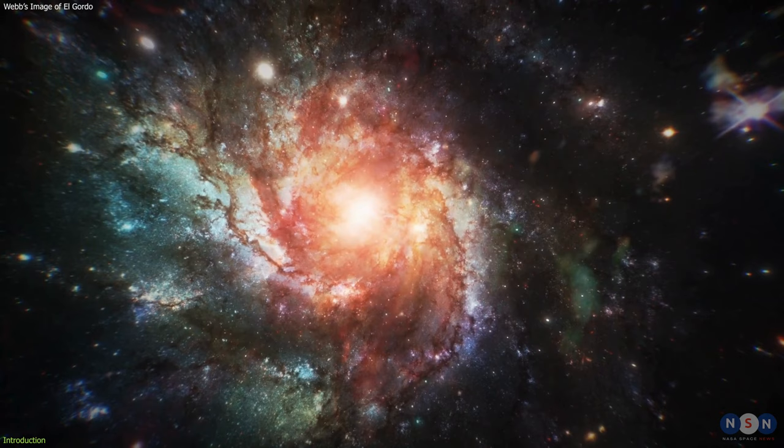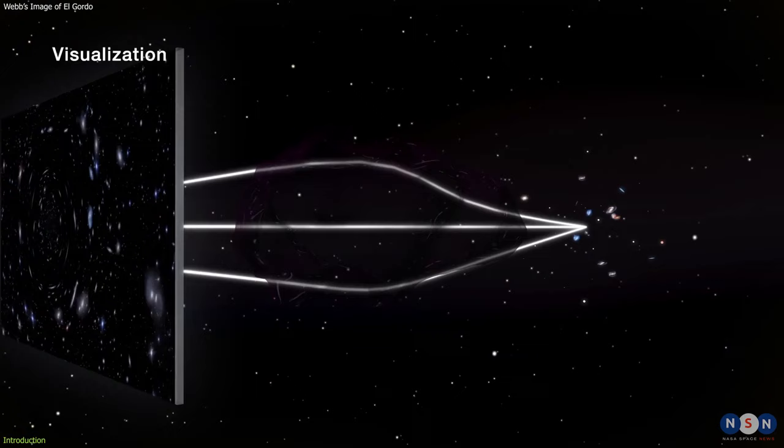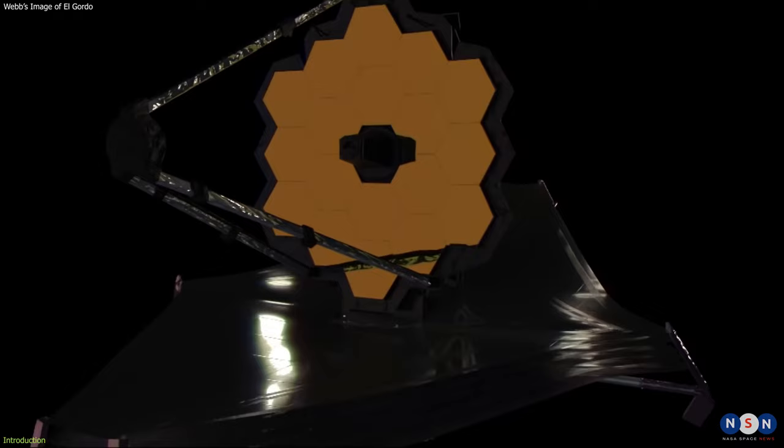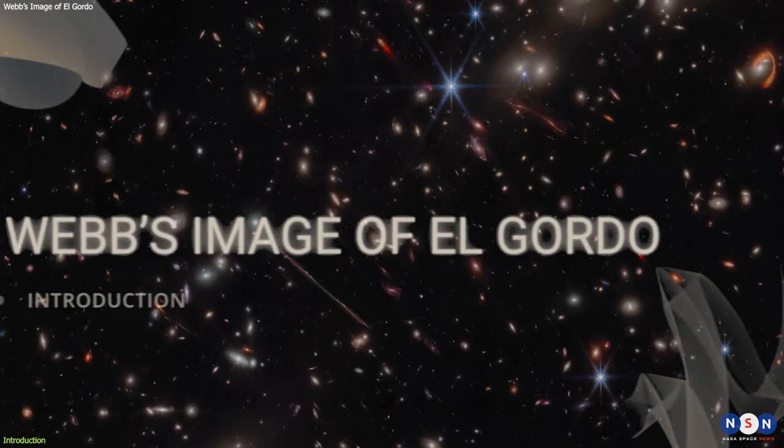What if I told you that there is a cosmic monster lurking in the distant universe, so massive and powerful that it can bend the light of other galaxies around it? And what if I told you that we have just captured its most detailed portrait ever, thanks to the incredible vision of the James Webb Space Telescope?